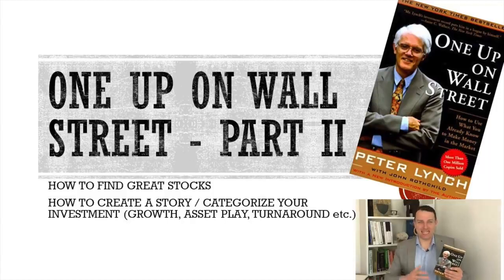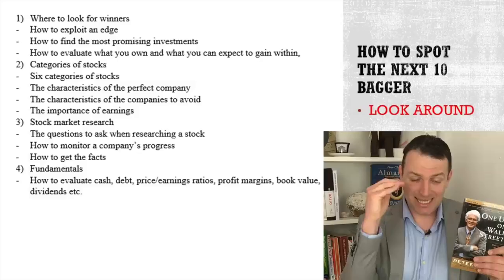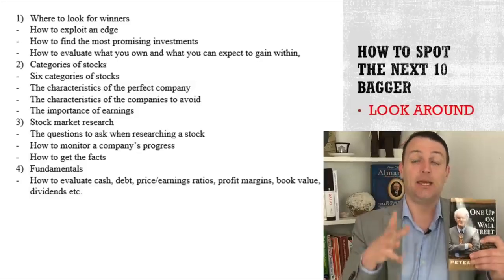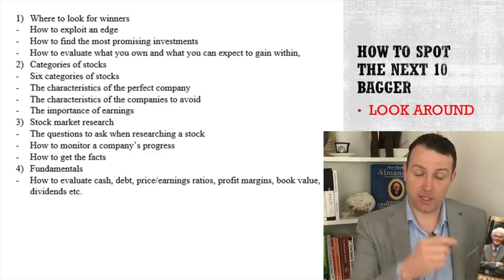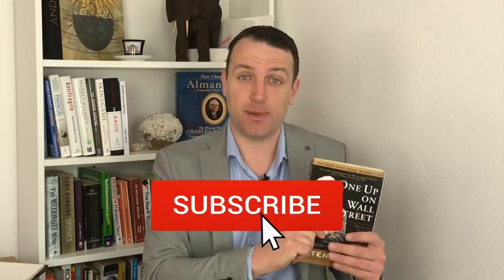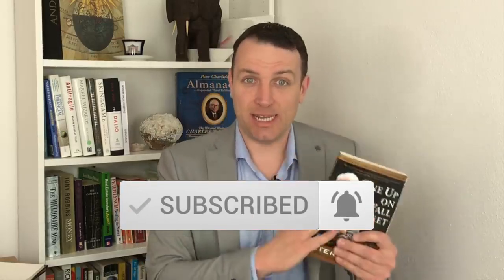Good day, fellow investors. I'm really excited to start summarizing the second part of Peter Lynch's book, One Up on Wall Street, because this book talks about how to spot those great investments — those 10, 50, 100 baggers. What are the categories of stocks? How to categorize a possible investment? We're going to systematically discuss that and put it into a contemporary perspective. Please subscribe and click that notification bell for contemporary Peter Lynch, Warren Buffett, Charlie Munger investing.